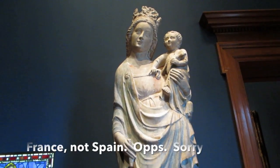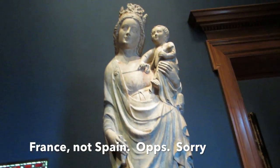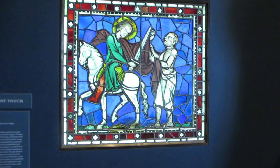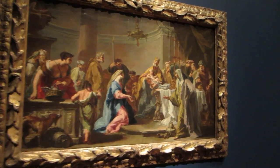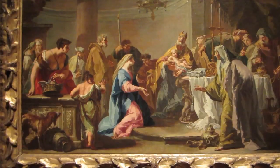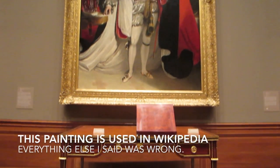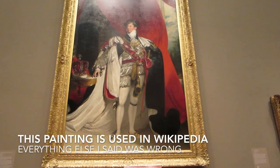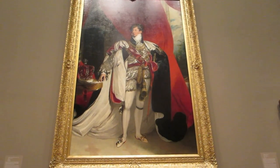This is the Virgin and Child from Spain, made of limestone with touches of paint. White marble and limestone statues used to be painted. Over here is Venus and Adonis, and this is the Presentation in the Temple of what looks like a baby to be baptized. This is a writing table from Paris from 1785, and this is George the Fourth, son of George the Third who was king of England when America wrote the Declaration of Independence. He was either the father or grandfather of Queen Victoria.